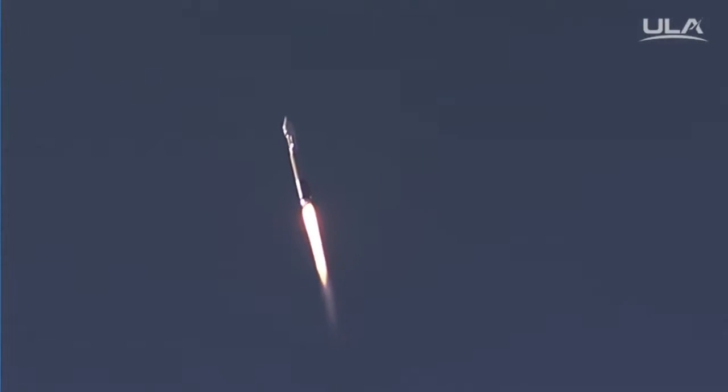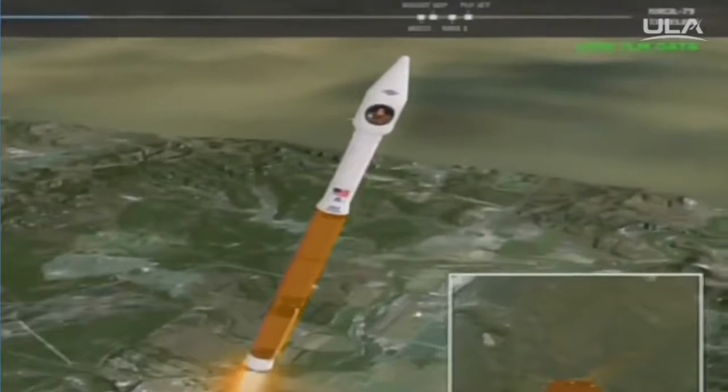You are hearing the voice of Marty Malinowski providing launch vehicle ascent data. Pump speed and injector pressure are continuing to look good. Current altitude is 5 miles.